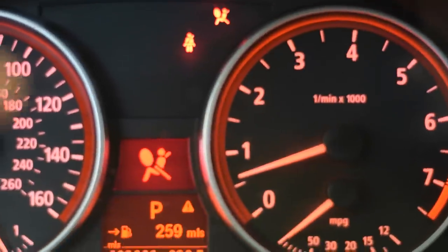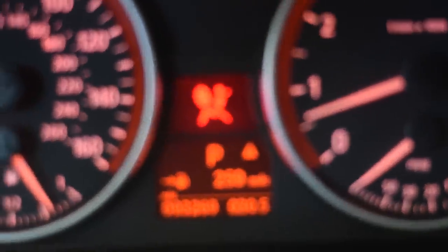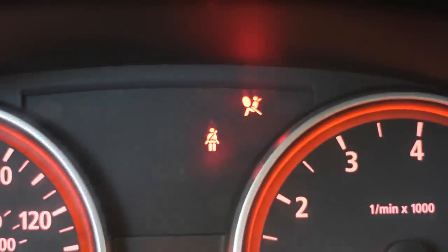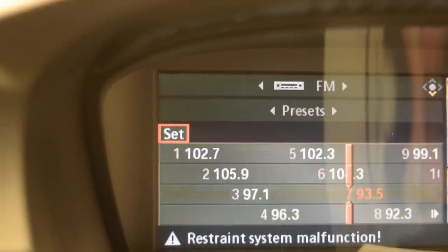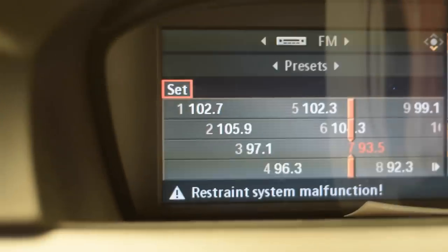That's something you guys can look into if you have this airbag warning light and that problem as I do. My vehicle doesn't have many miles on it. When I'm driving, the lights shut off, which is good because these lights do get annoying. I can dismiss one of them, but the restriction system information stays there and my clock disappears, which is frustrating.